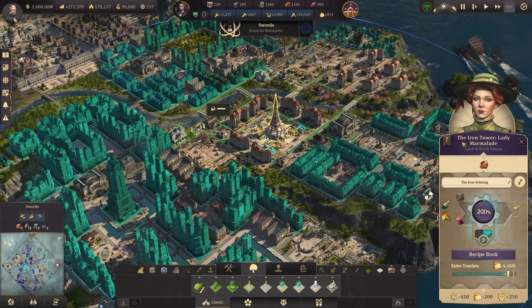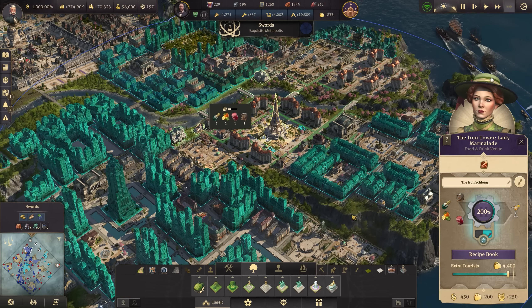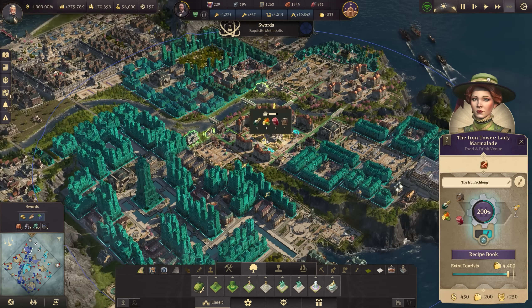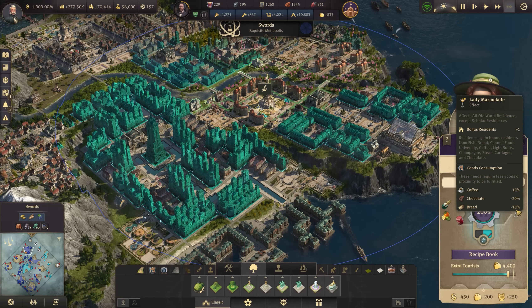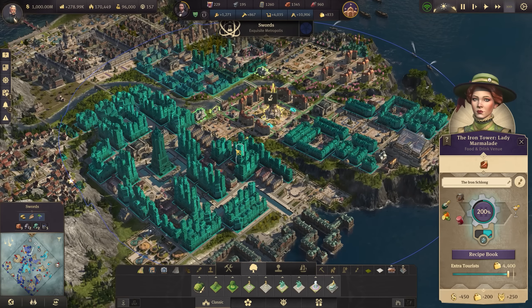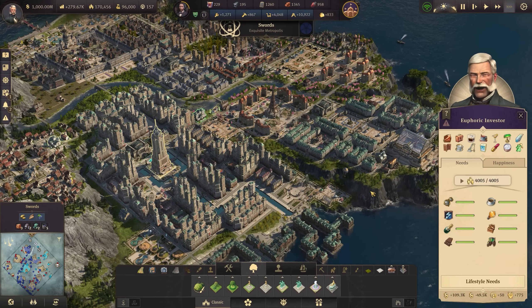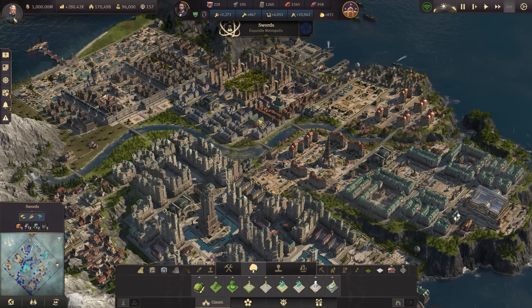I want to get that number all the way up. That's going to raise the population. By the way, this radius — extending it over this far generates or reduces the consumption of a bunch of things, but it also gives you 10% extra residents. We're almost at the top — 10,000 engineers. Love to see it.